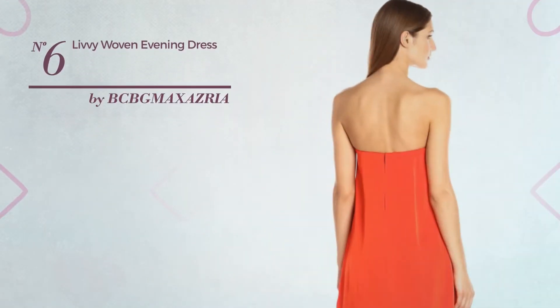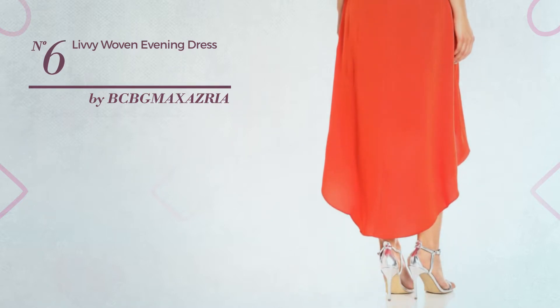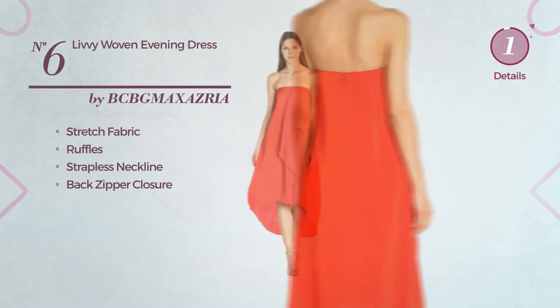Number 6: An Autumn Below the Knee Length Dress featuring a bright design, produced with smooth stretch fabric, styled with ruffles. This dress includes strapless neckline and back zipper closure. Available uniquely in this color.